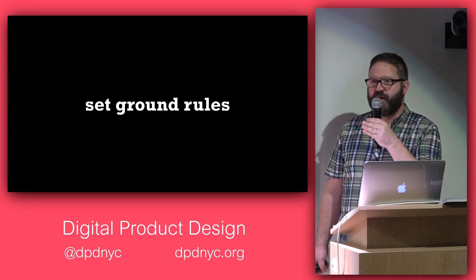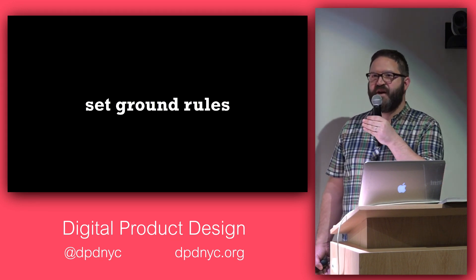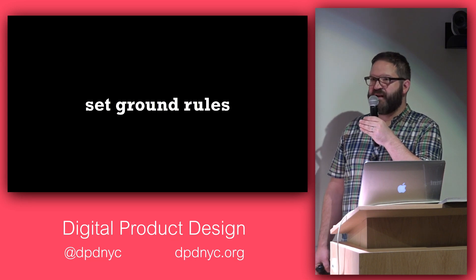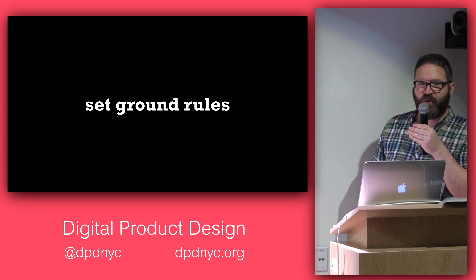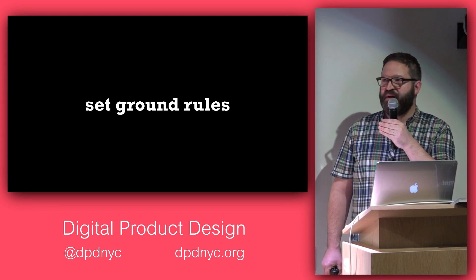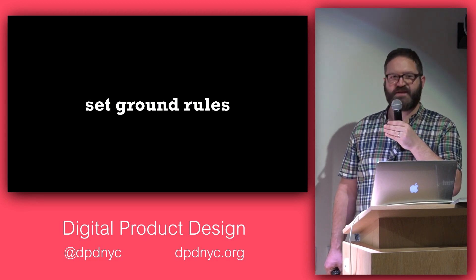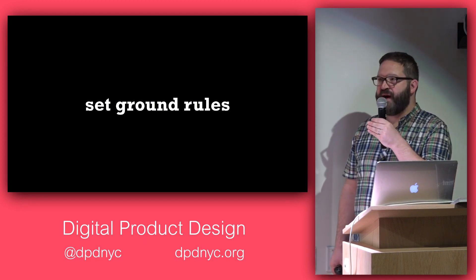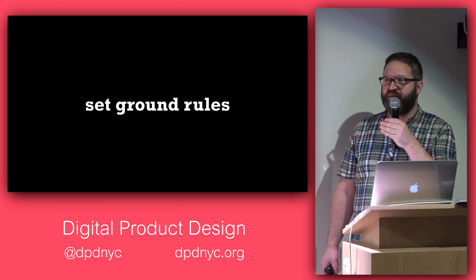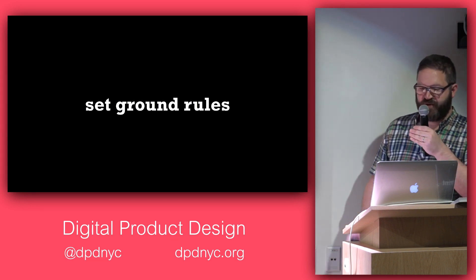Another important rule: keep just one device on in the room — maybe one computer to project on the wall for an agenda or background. When everyone turns their devices off and really listens and attends to each other, the effect can be magical. We might stack our phones and put our computers away, with structured breaks where people know they can catch up on email and messages.